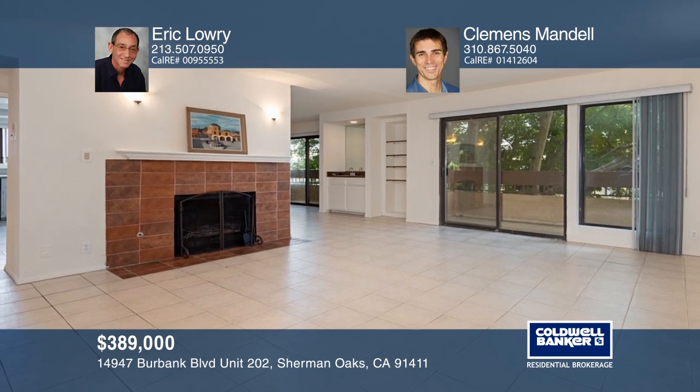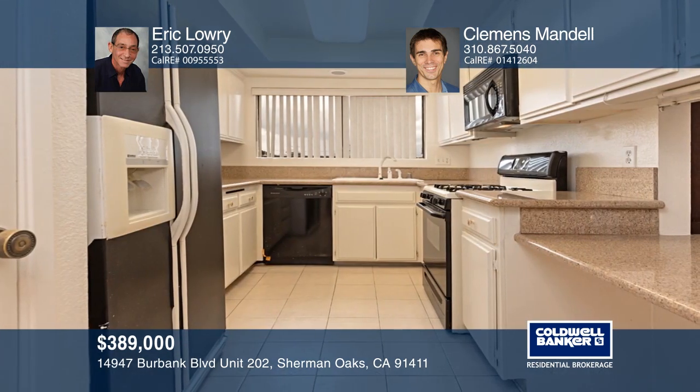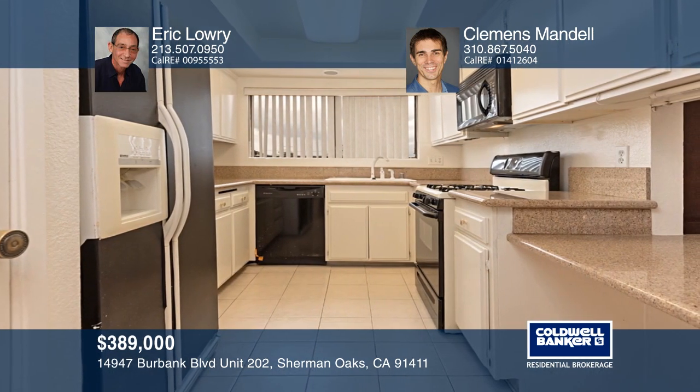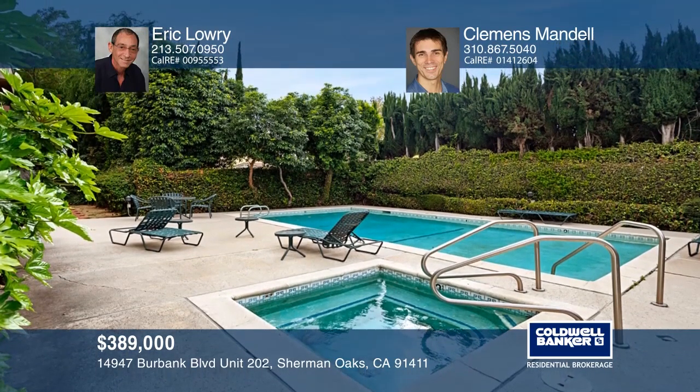This two-bedroom, one-and-three-quarter bath condo is ready for a new owner. While the unit needs some updating, it has been freshly painted and features a living room with a balcony, fireplace, and wet bar. The kitchen has granite counters and a breakfast bar. There are two tandem parking spaces with a storage locker and a resort-like pool area. To see your new home in person, schedule a tour with Eric Lowry and Clements Mandel.